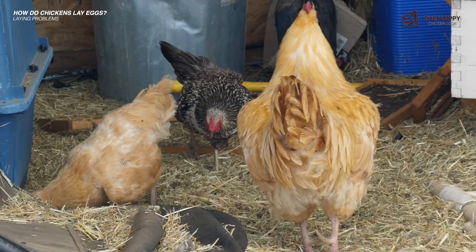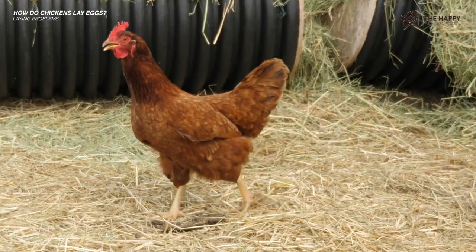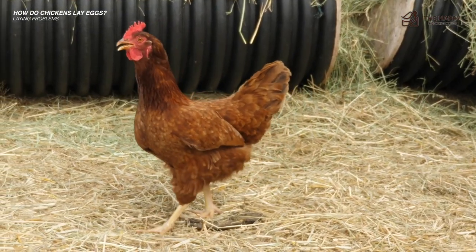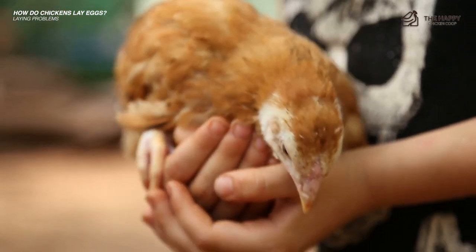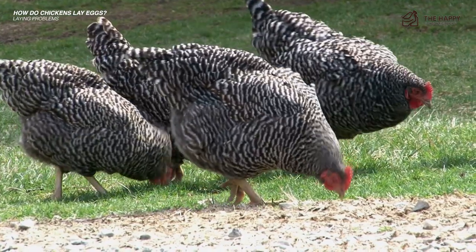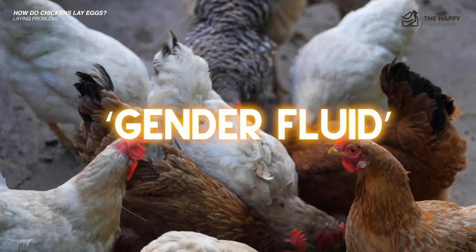The last egg laying problem — very occasionally you'll just get a hen that simply doesn't lay. This is likely some genetic problem she's had from birth. Fortunately it doesn't happen often, but it can. These hens can also be gynandromorphs, meaning they are neither one sex nor the other — a so-called gender-fluid hen.